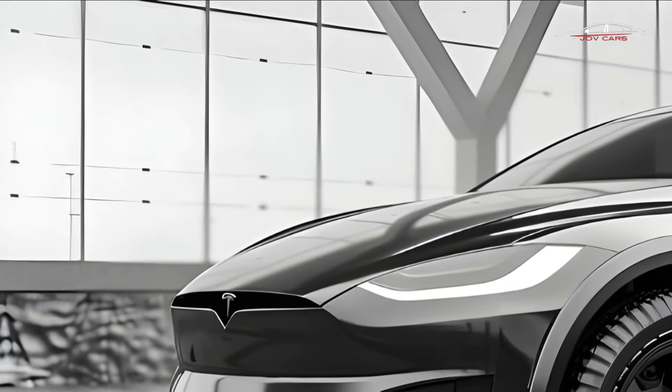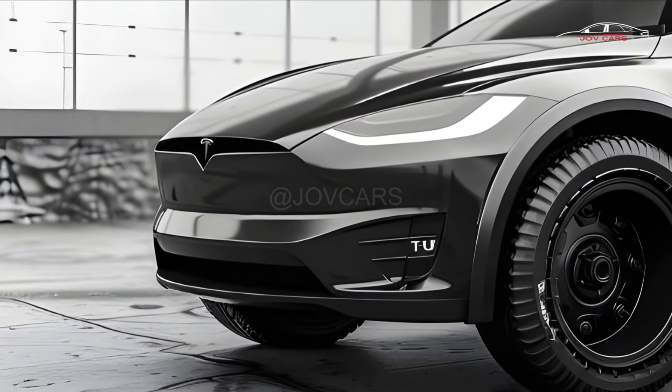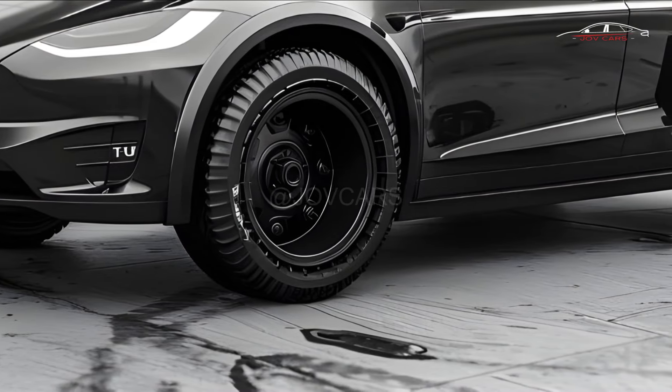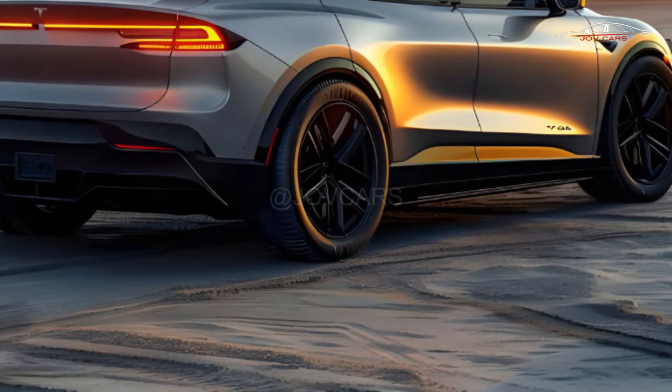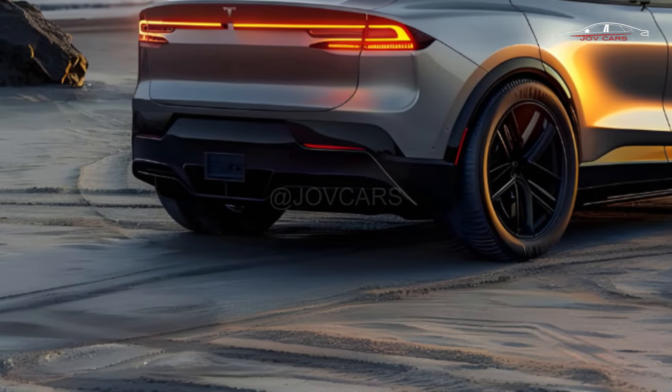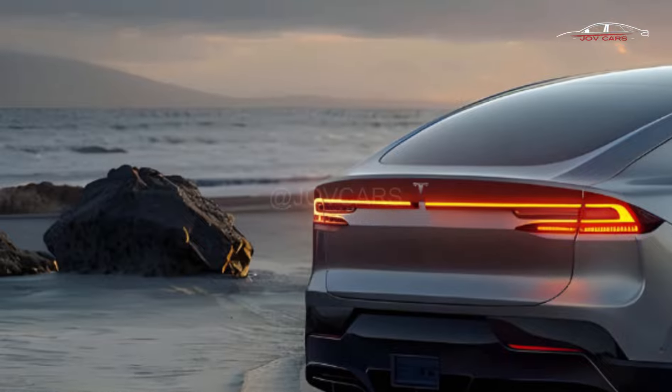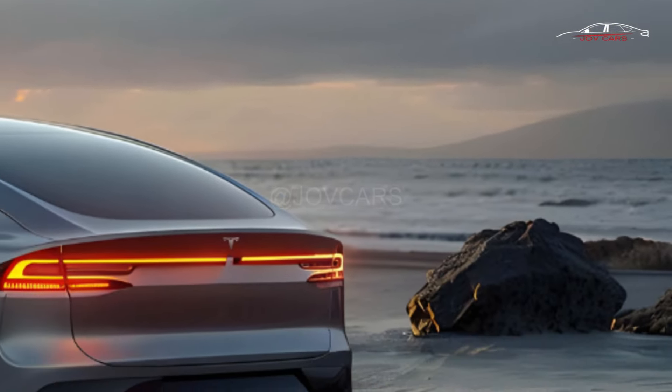The Model X, Tesla's first SUV, is getting close to 10 years old. By today's car standards, that's old, but it still feels new. Not only does it have cool features like a panoramic windshield and power-operated falcon wing rear doors, but Tesla has also made a lot of small engineering changes and over-the-air tech updates in the last 8 years.